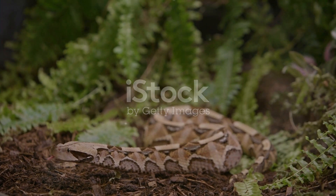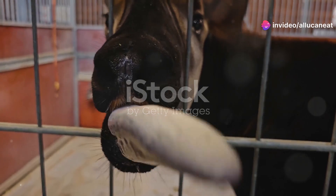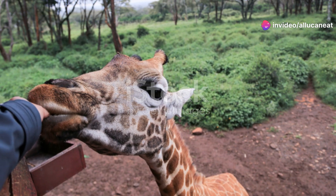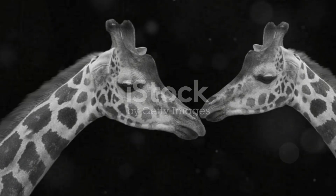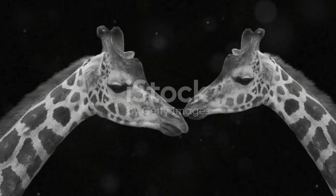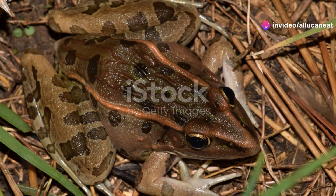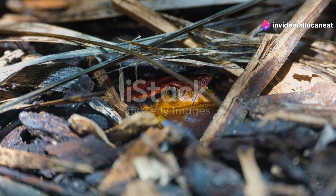Next, we venture into the dense rainforests of the Congo Basin. This is where the elusive Okapi resides. With its zebra-like stripes and giraffe-like body, the Okapi is a true enigma. It's actually more closely related to the giraffe than to zebras. Despite its striking appearance, the Okapi is a master of camouflage, blending seamlessly into the forest undergrowth.